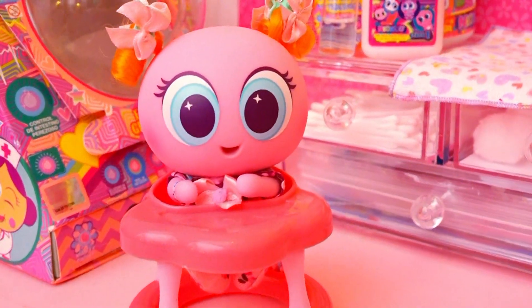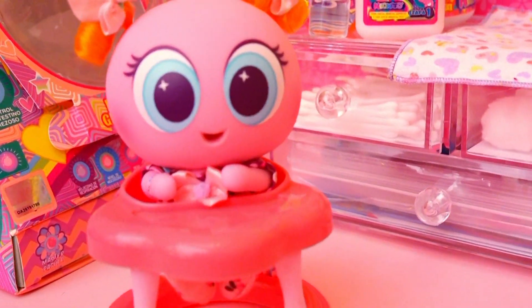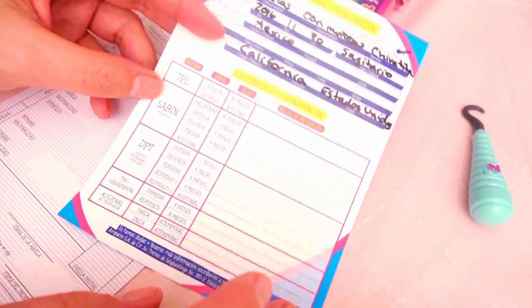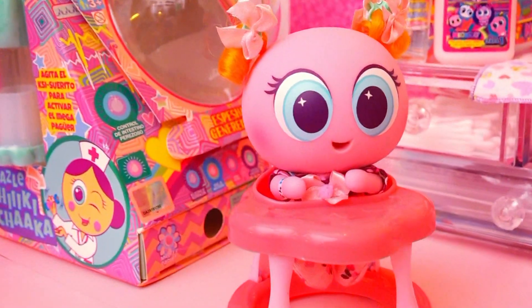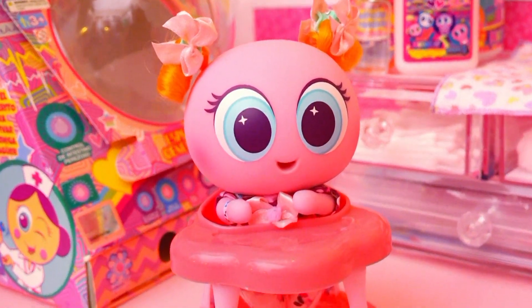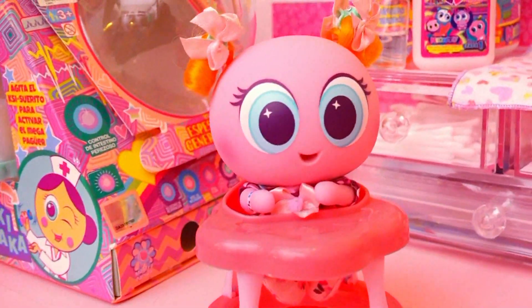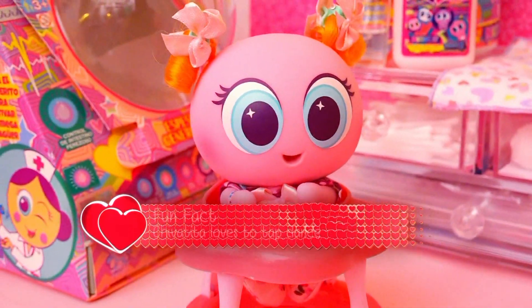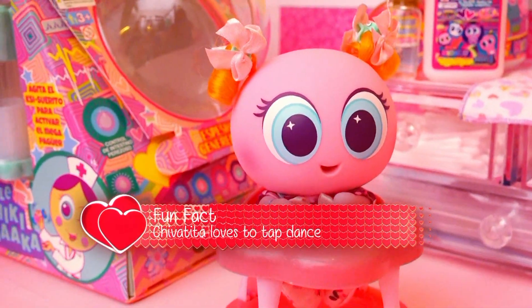This is Chivatita, and she was the first one that I got! These toys are so cool! When you get them, they come with adoption certificates and everything! So I guess you could say Chivatita was the first one that I adopted, and we're going to say that she's the oldest one of all the babies here in the nursery. An interesting fact about Chivatita is that she loves to tap dance!